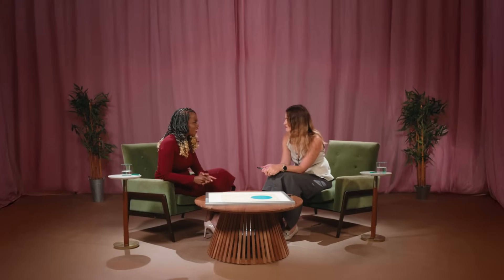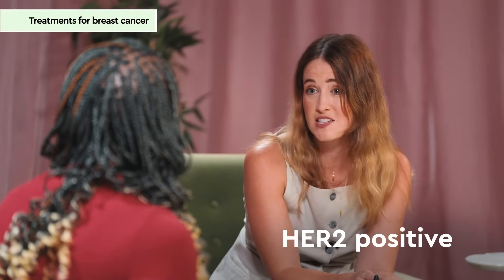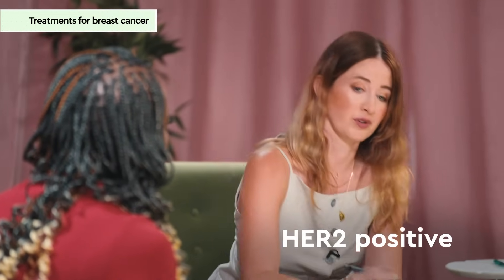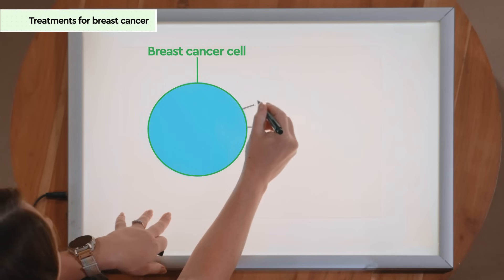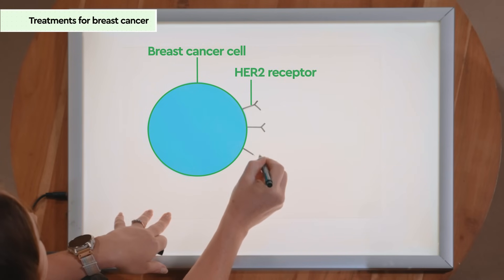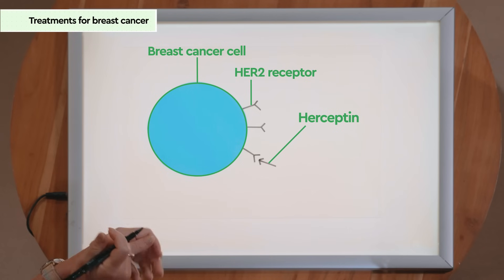You also mentioned targeted therapies — what are those? About one in five breast cancers are called HER2 positive, where there's too much of a protein called HER2 on the surface. This encourages the cell to divide and grow. We have targeted drugs such as Herceptin that can lock onto that receptor and stop the breast cancer cell from growing.